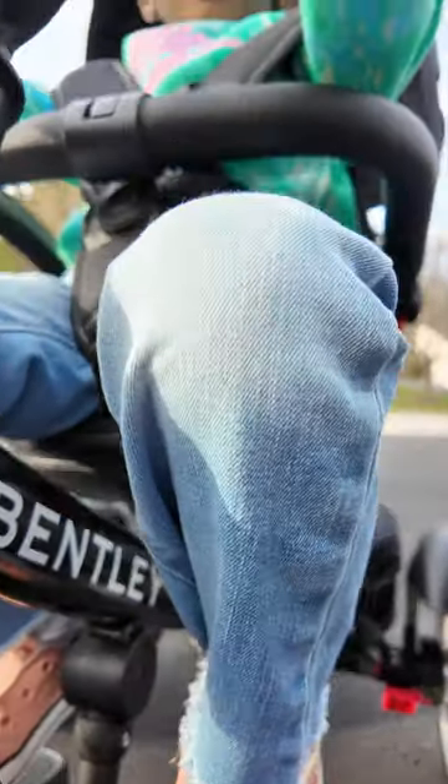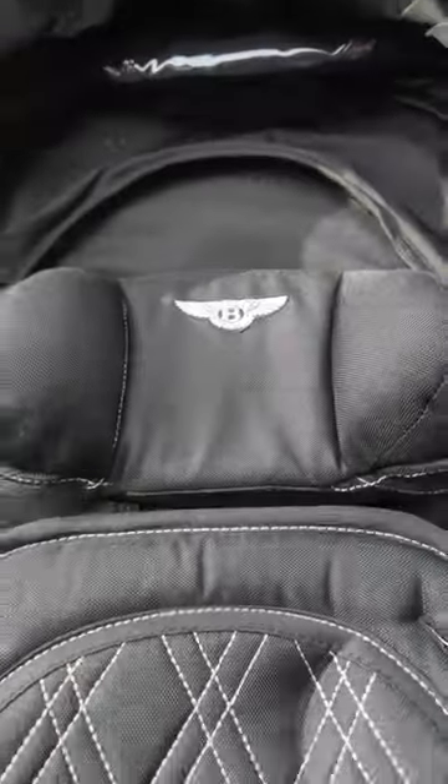We always arrive in style with our new Bentley trike. The quality speaks for itself, and I love everything about it.